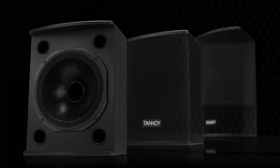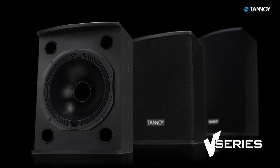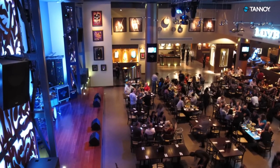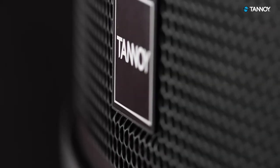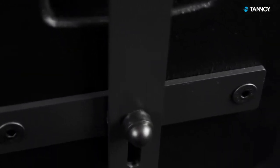Tannoy enjoyed great success in the market with our popular V-Series range of highly compact and versatile dual concentric loudspeakers, that found favour in many prestigious venues such as the Hard Rock Cafes in Dubai and London. Based on that success, we introduced an evolution to the range — the V-Series — with which Tannoy pushed loudspeaker technology, setting new benchmarks for versatility and acoustic excellence.